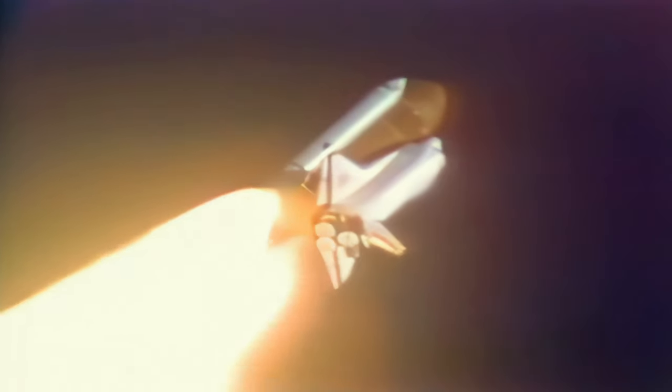Downrange confirmed at 45 seconds. Altitude 3.5 nautical miles, downrange distance 2 nautical miles, velocity 2,150 feet per second.